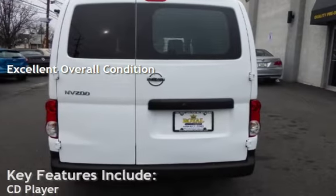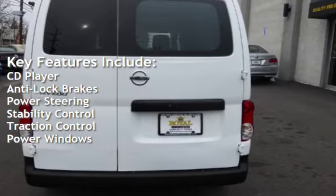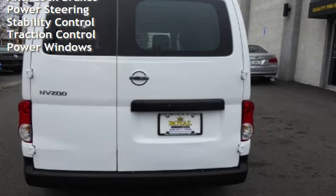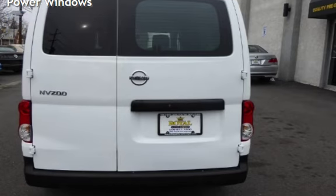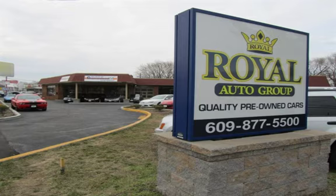Key features include CD player, anti-lock brakes, power steering, stability control, traction control, and power windows. Please call Dan at 877-550.